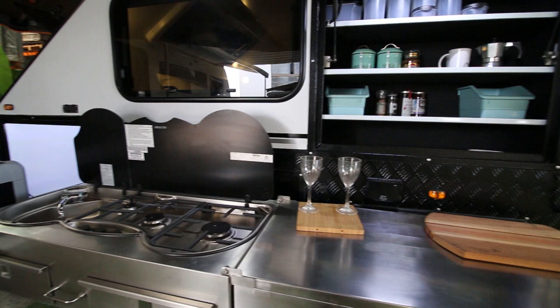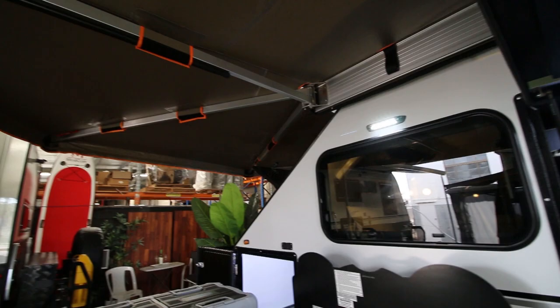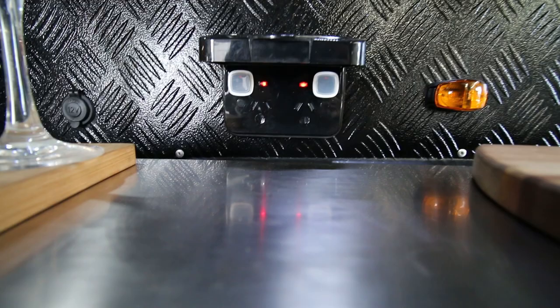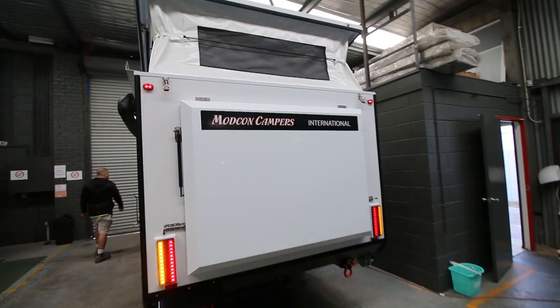That 270-degree awning protects the fridge, which is really good. 240 volt is standard now - has been for a while - so we have the outlets there right next to the pantry, which is a really convenient spot when you're on 240 volt power.